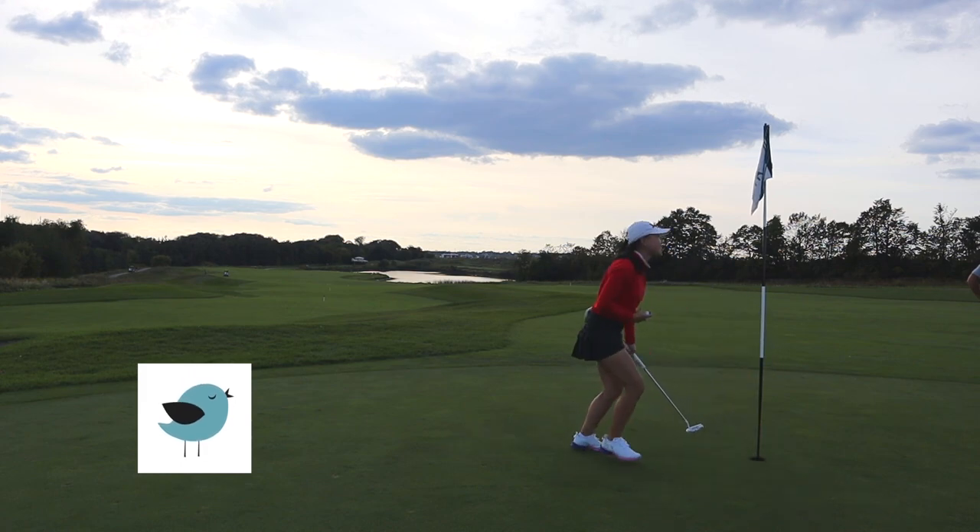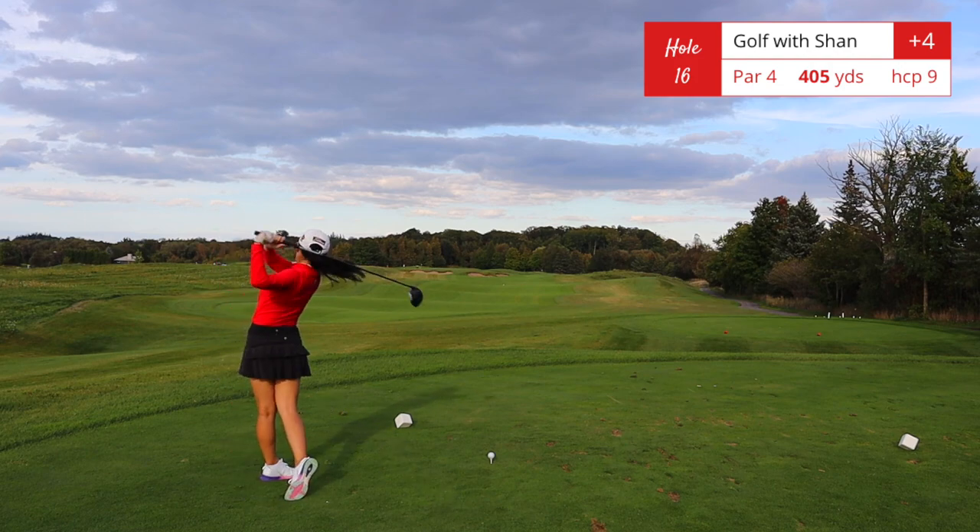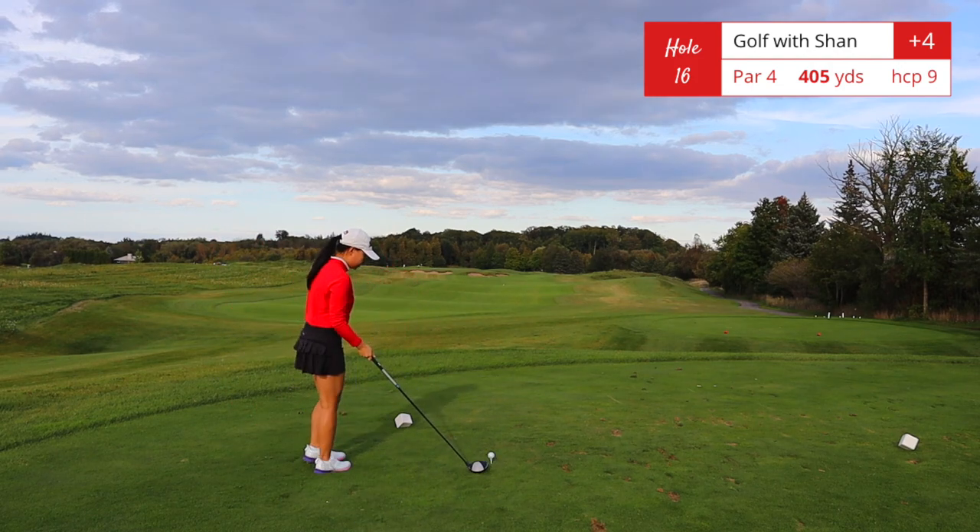Another birdie! Two birdies in one round — always feels good. Hole number 16, par 4, 405 yards. This hole is a slight dogleg left, and yes, there are those two bunkers just to be annoying.